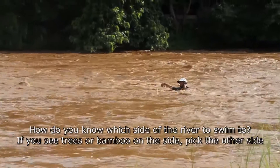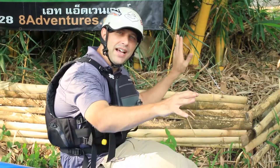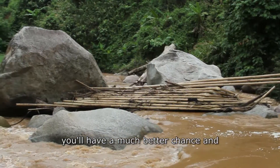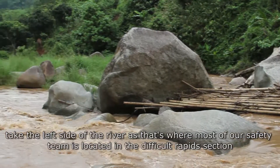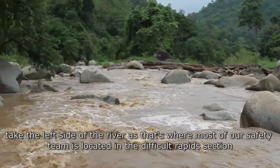How do you know which side of the river to swim to? If you see trees or bamboo on the side, pick the other side — you'll have a much better chance. And if you're still in doubt, pick the left side of the river, as that's where most of our safety team is located in the difficult rapid section.